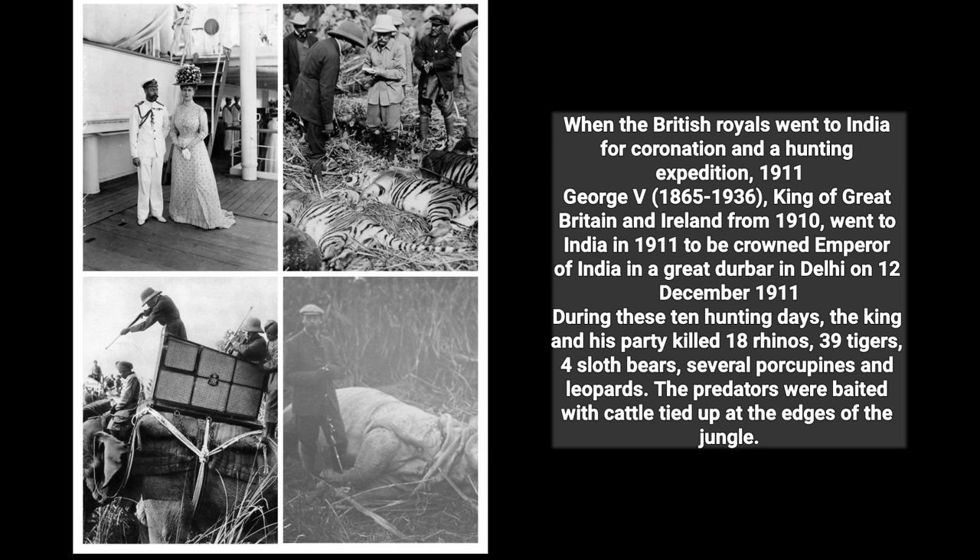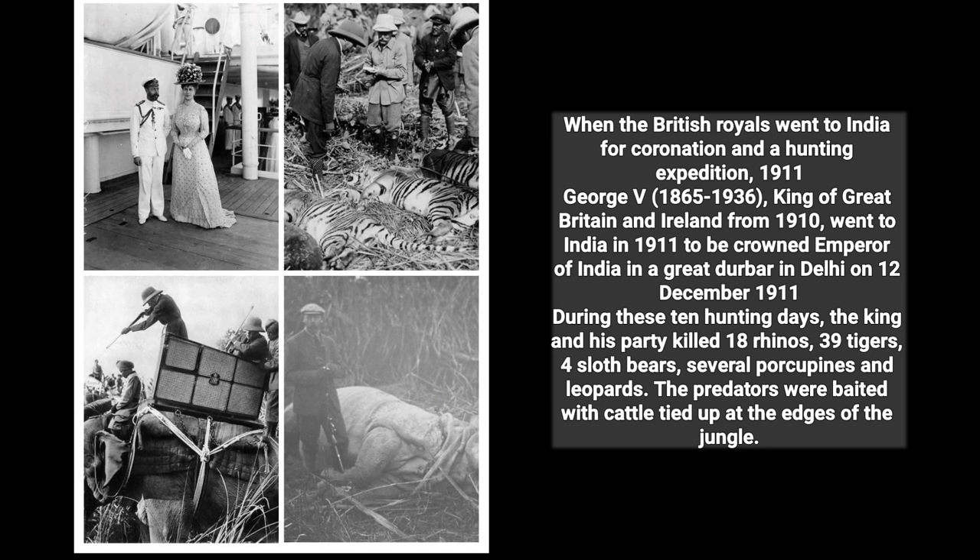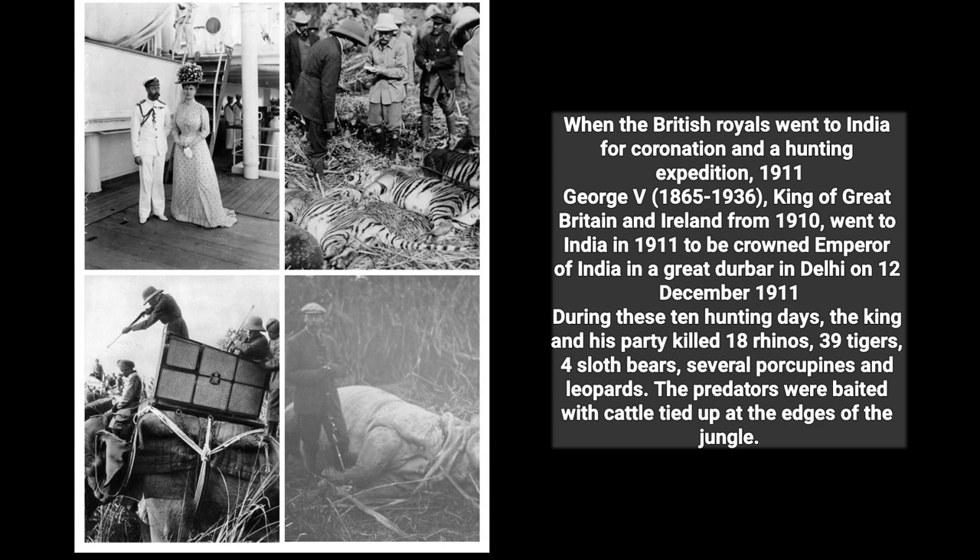During these 10 hunting days, the king and his party killed 18 rhinos, 39 tigers, 4 sloth bears, and several porcupines and leopards. The predators were baited with cattle tied up at the edges of the jungle.